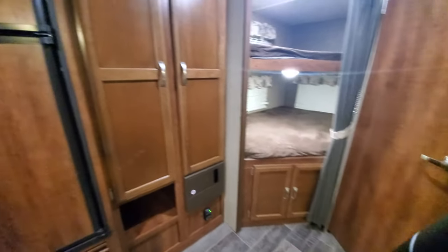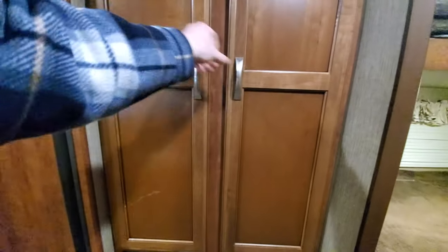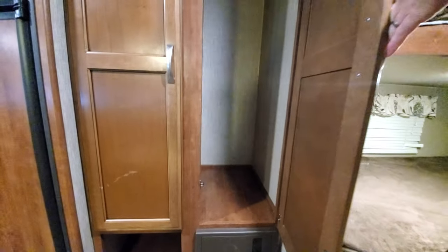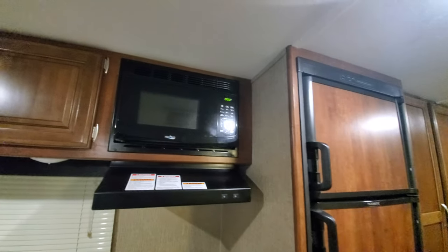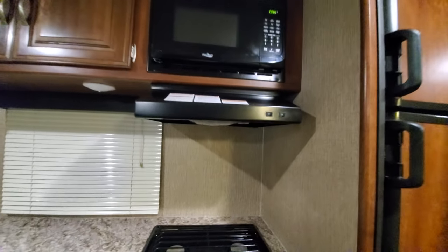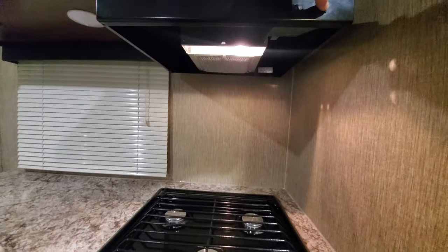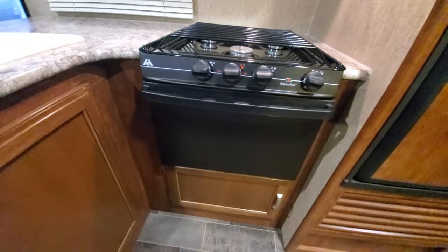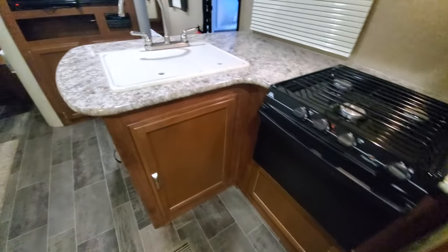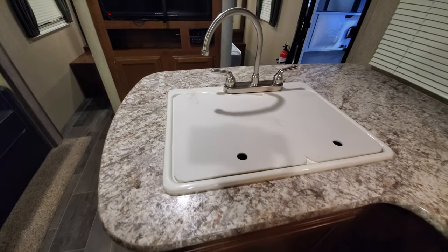Swinging over into the kitchen, you've got a huge pantry, plenty of storage, and a hanging shelf. Nice big fridge, there you've got your microwave, your range hood with the fan and lights, triple burner, and there you've got your sink.